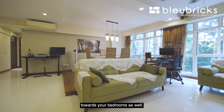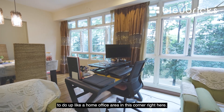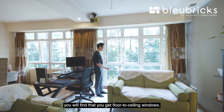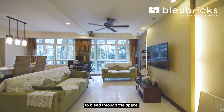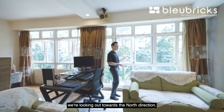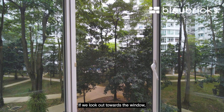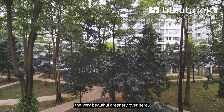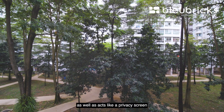This living room space is so large they even have space for a home office area in this corner. Flanking the entire living room you'll find floor-to-ceiling windows, which we love because it allows a lot of sunlight to come through. In terms of directional facing, we are looking out towards the north, which means you don't get any morning or afternoon sun coming into the unit. Looking out towards the window, you can also see very beautiful greenery, which gives nice shade to the home and acts as a privacy screen towards the next block.